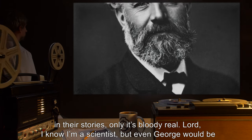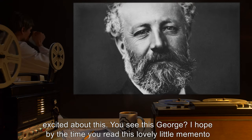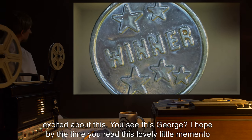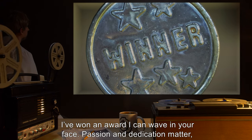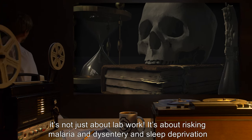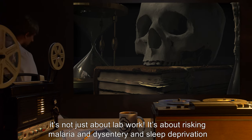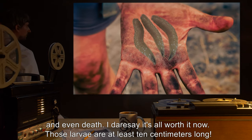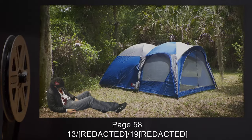It's like what Arthur Conan Doyle or Jules Verne wrote about in their stories, only it's bloody real. Lord, I know I'm a scientist, but even George would be excited about this. I hope by the time you read this lovely little memento I've won an award I can wave in your face. Passion and dedication matter — it's not just about lab work. It's about risking malaria and dysentery and sleep deprivation and even death. I dare say it's all worth it now. Those larvae are at least 10 centimeters long.